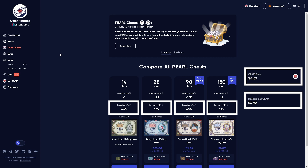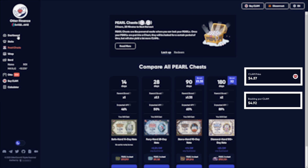Right now the APY is lower because there is a buyback protocol in place. When the price of Clam is below the backing price, there are buybacks in place.